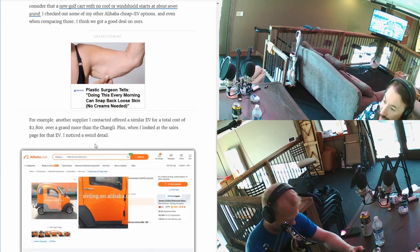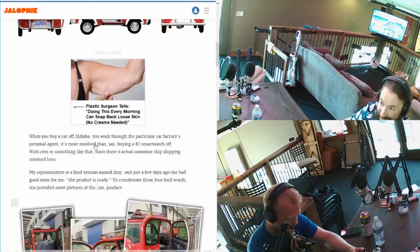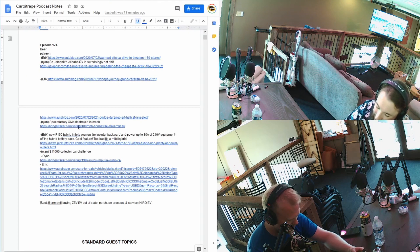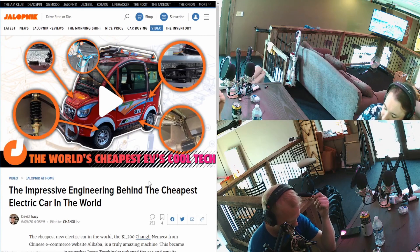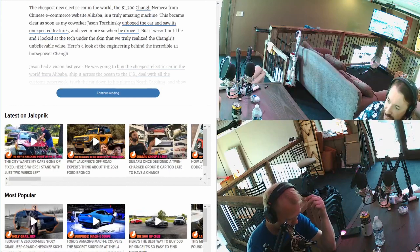This thing has features that Mitsubishi doesn't have, because Mitsubishi doesn't paint their engine bays — they don't even primer them. These guys paint everything. The front suspension is the same solid traction bar design as a Jimny — solid axles front and back, uses coil suspension.